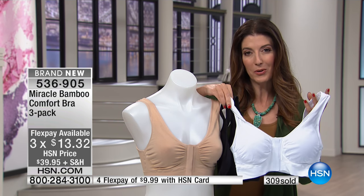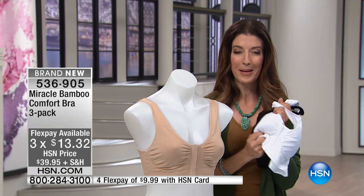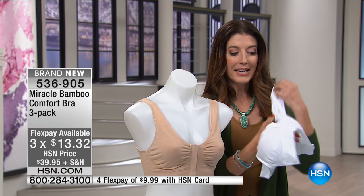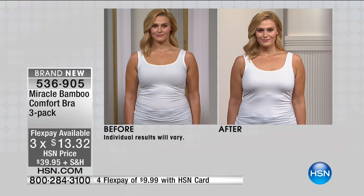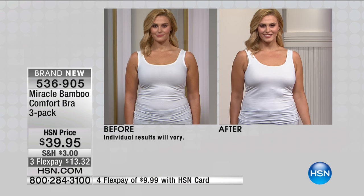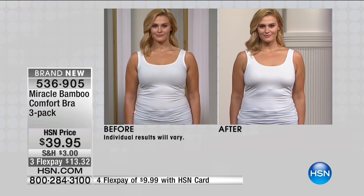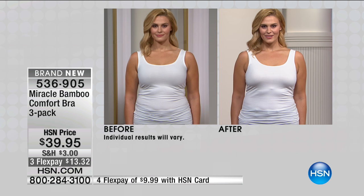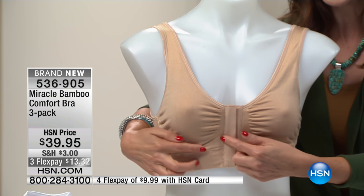Let's show you the before and after so you can find out why everybody is loving the Miracle Bamboo Bra. This is going to give you seamless construction. It's going to lift, it's going to support, it's going to conform to your shape. Before, maybe you were wearing a bra that was uncomfortable. Now you're wearing the Bamboo Bra. It won't dig in, it won't fall down, and it's got an ingenious construction.